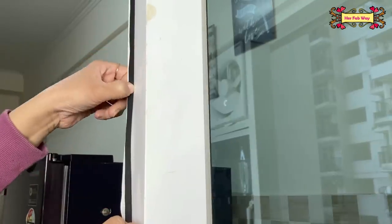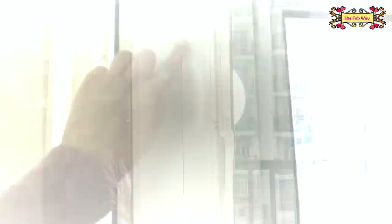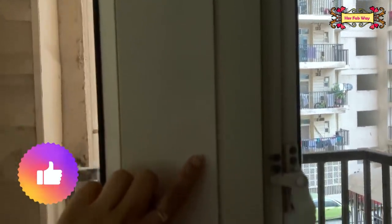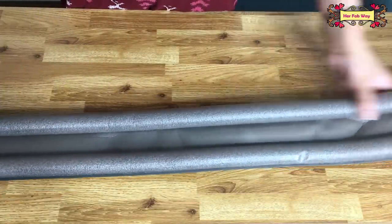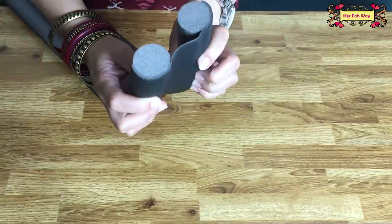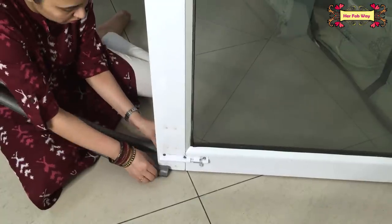This tape is available in different thicknesses and lengths, so you can choose according to your needs. And as you can see, this gap is completely sealed — just in five minutes. Similarly, I reviewed this under-door sealer last year. If you have a gap below your doors, you can definitely use it. This is a very good option.